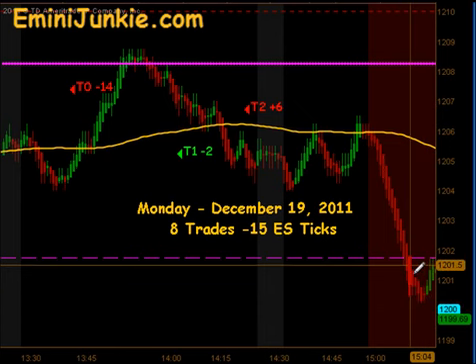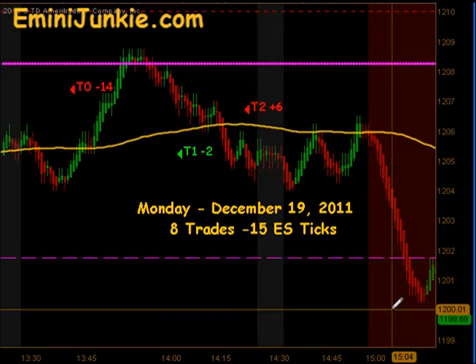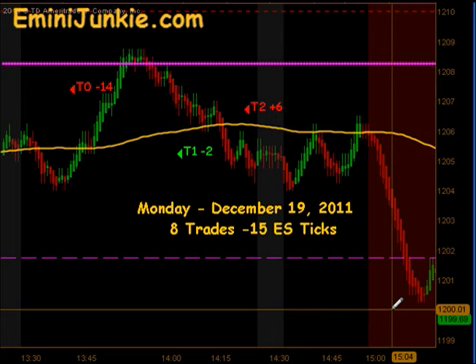We actually pushed down from around 12:05, going 10 points to the downside all the way to 95 before bottoming out and reversing heading into the 4:15 close. So we gave a little back today — eight trades, minus 15 ES ticks. I want to thank you for watching. For more details on this plan including all the chart setups, or to join our live trading room and video newsletter, please visit eMiniJunkie.com or simply click the link at the top of the screen. Thanks and make it a great day.